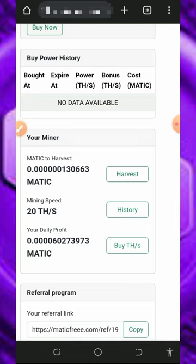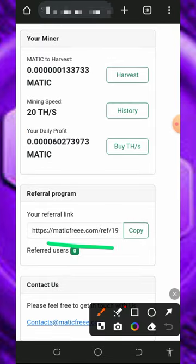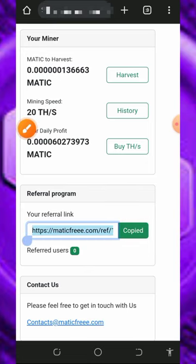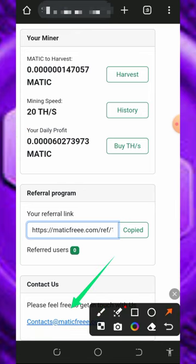You can also earn more by inviting friends. Your personal referral link is shown on screen — copy it and share on social media like Facebook, Instagram, and so on. You'll earn up to 10% of whatever your referrals deposit into the platform, so the referral program is another way to earn on the website.